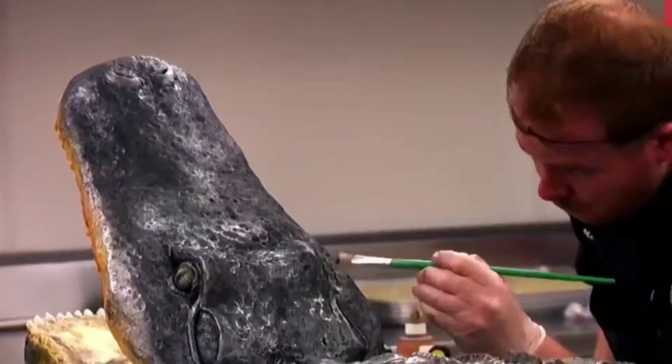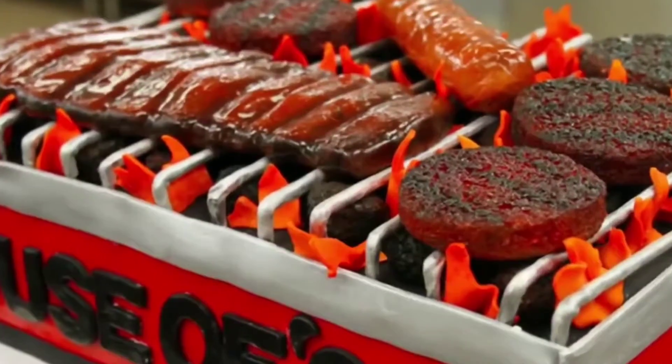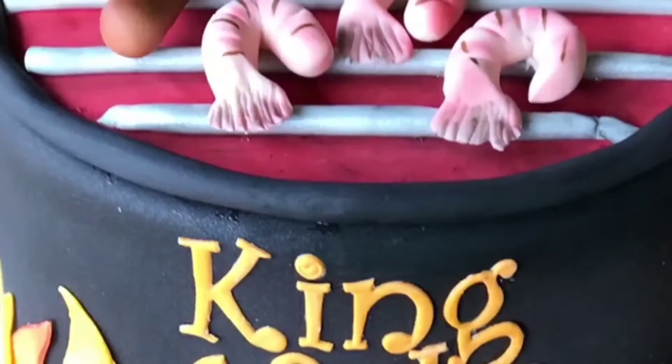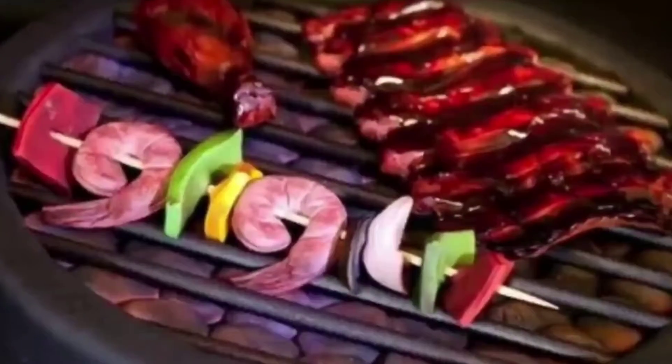The Best Cakes on Cake Boss. Hey guys, welcome back to another video here on Film Zone. Cake Boss has featured many impressive cakes during its run, and Carlos' bakery has enjoyed worldwide recognition and popularity thanks to this show.